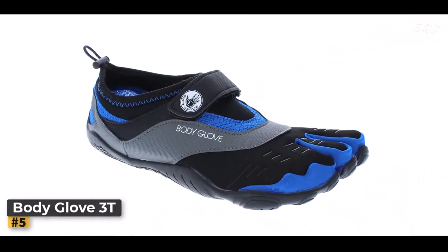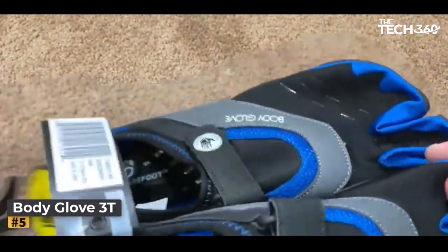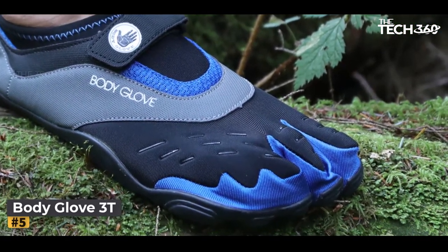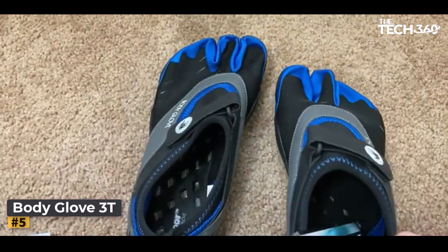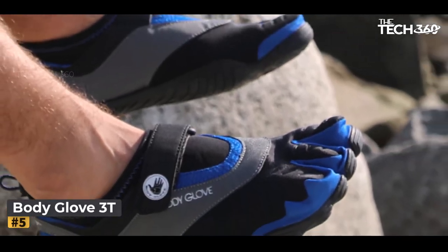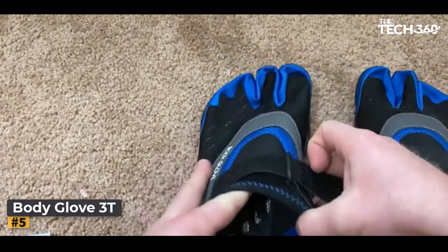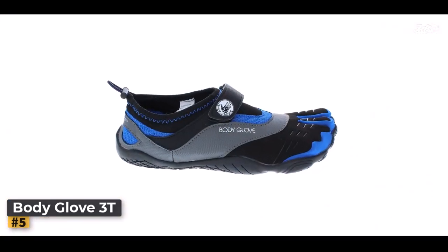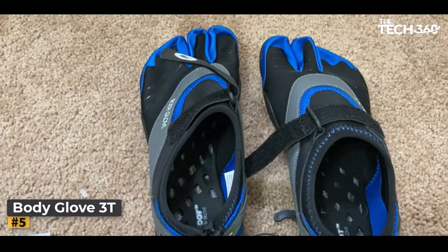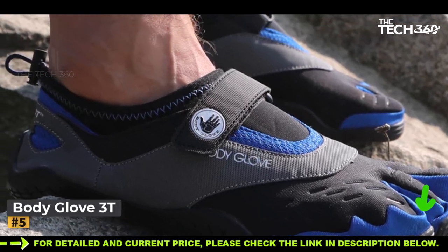Number 5: Body Glove 3T Barefoot Max Water Shoes. With a minimalist three-toe design, an ultra-grip sole, and zero-heel lift, these shoes are engineered to deliver maximum mobility, no matter the activity. Whether you're navigating rocky riverbeds, embarking on water sports, or simply strolling along the shoreline, these water shoes promise an unparalleled experience of freedom and comfort. The ingenious three-toe design allows your toes to move independently, enabling you to connect with the terrain beneath your feet like never before. The ultra-grip sole ensures unwavering traction on any surface, offering stability and confidence with every step — even on slippery rocks and wet surfaces.